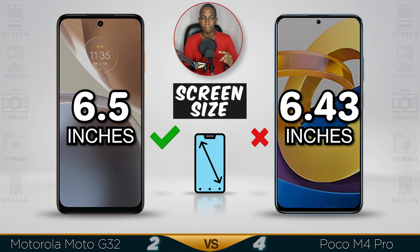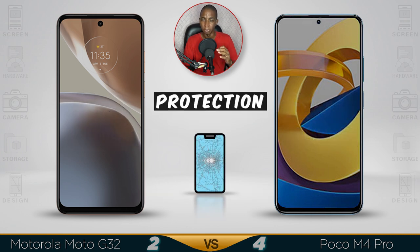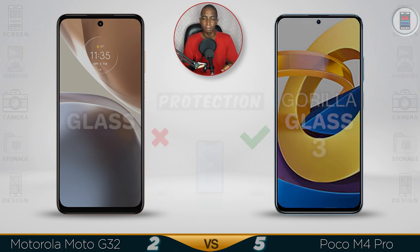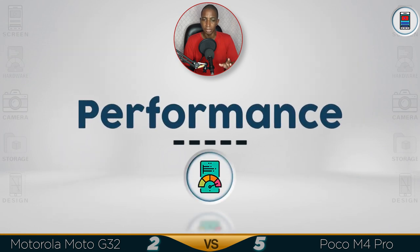Screen size, they're both the same at 6.5 inches — don't worry about the 6.43 difference because you won't notice it. Screen protection is better on the Motorola G32. But with the AMOLED display, the Poco M4 clearly has the better screen.